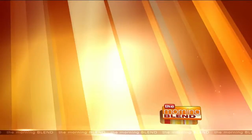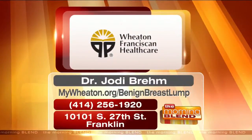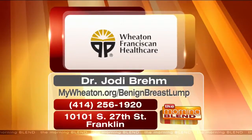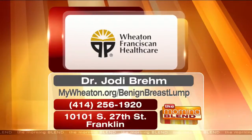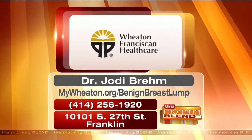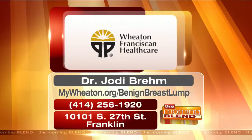If you'd like to find out more about the work that Dr. Jody Brame does, or the work that her team of breast surgeons does, you can contact Wheaton Franciscan Healthcare by calling 414-256-1920. They're located in Franklin. You can also visit mywheaton.org/benignbreastlump.